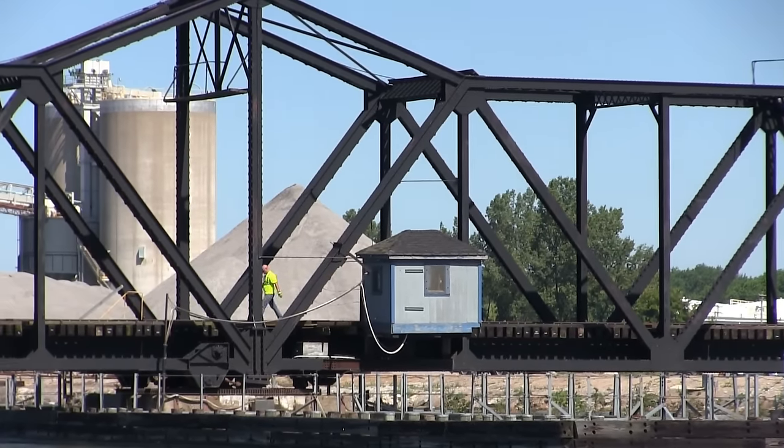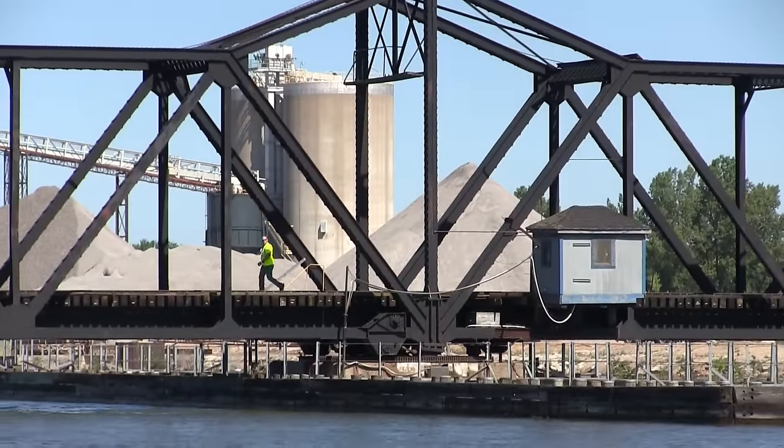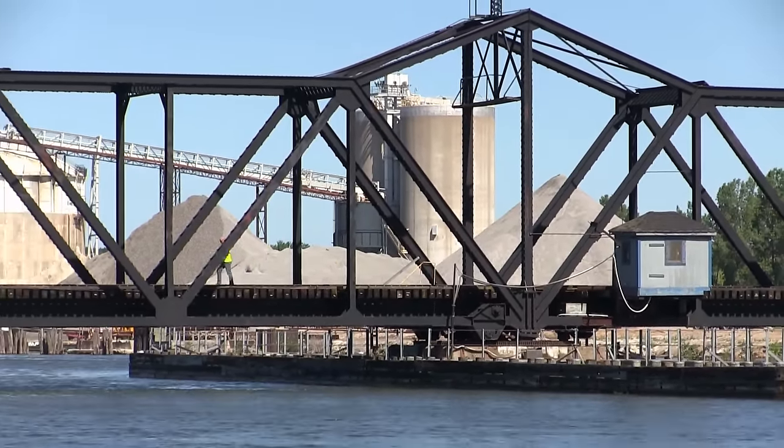The Michigan Shore runs south from Muskegon, Michigan to Holland, Michigan a handful of times a week in order to interchange with the CSX. After the bridge is lined the train can proceed south.